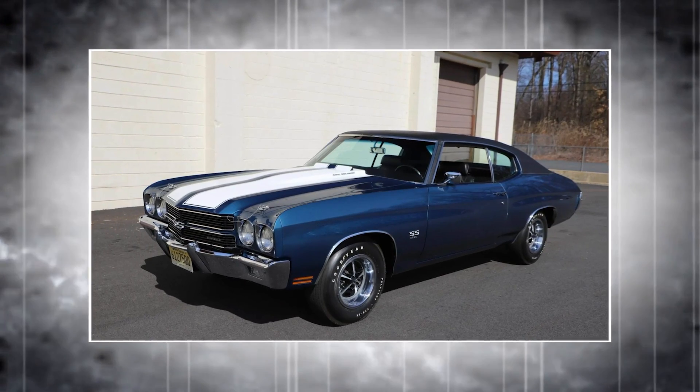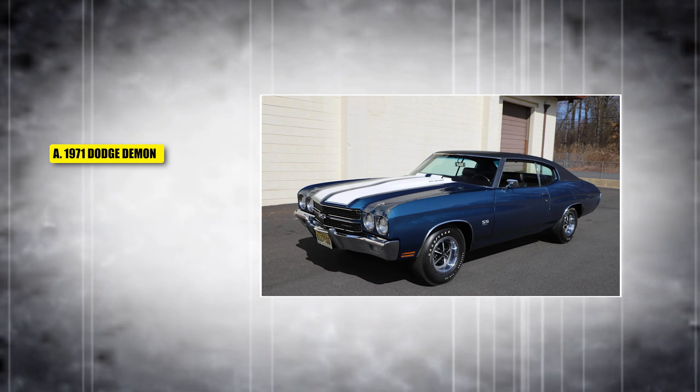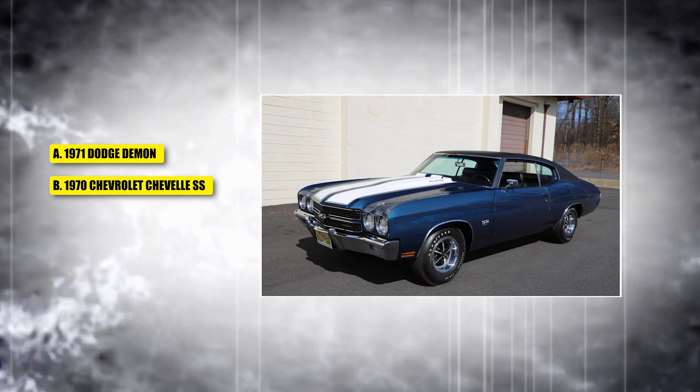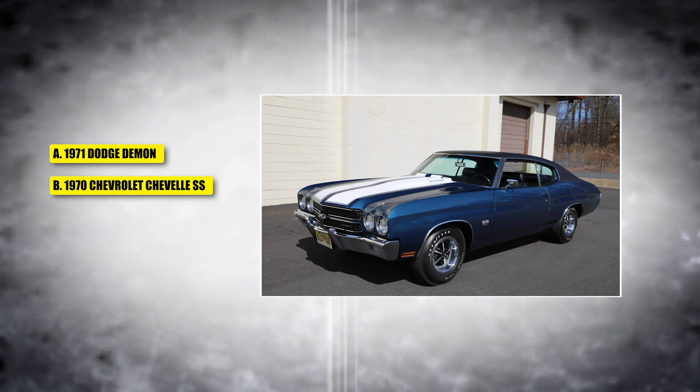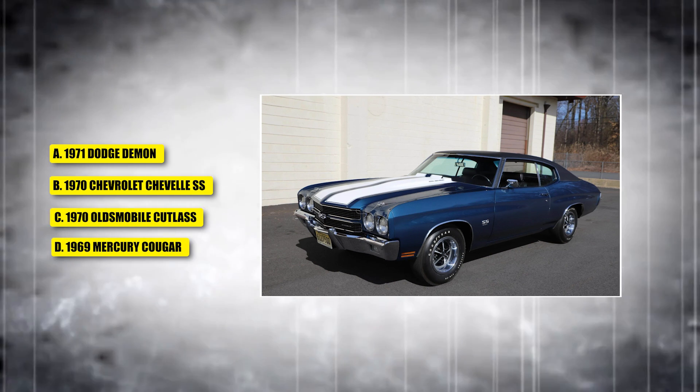This car was known for its 454 cubic inch engine and high performance. Is it A, the 1971 Dodge Demon; B, the 1970 Chevrolet Chevelle SS; C, the 1970 Oldsmobile Cutlass; or D, the 1969 Mercury Cougar?